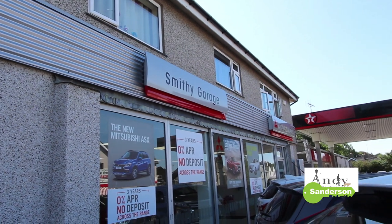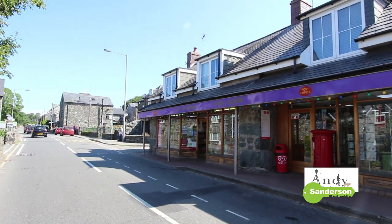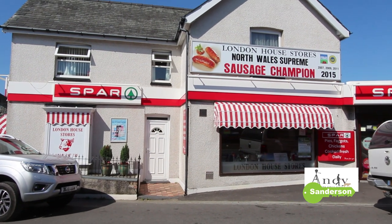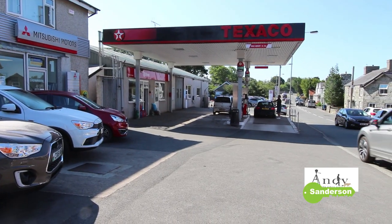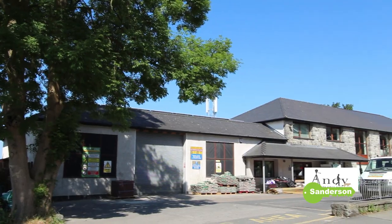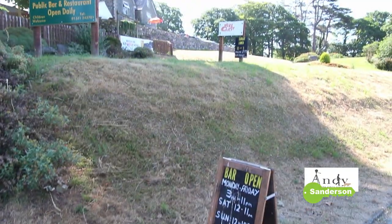The two villages themselves are surprisingly well served for rural communities, and there's a really good range of shops between them. For a start, the butcher in Dyffryn is renowned for its high quality meat, salt marsh lamb and Welsh black beef. Just across the road there is a really good Mitsubishi garage and petrol filling station. There's also a builders merchants, hairdressers, restaurants, cafe and lots of pubs as well.